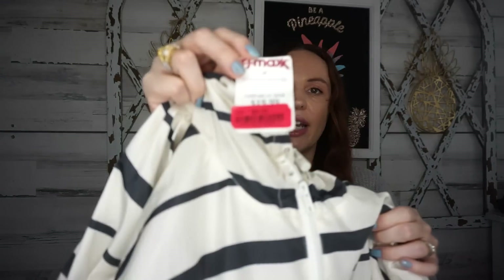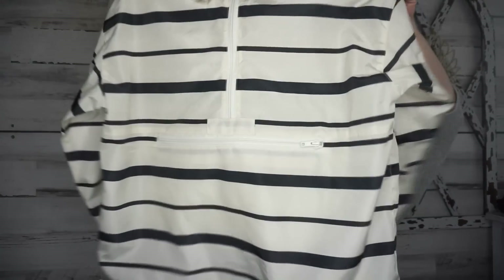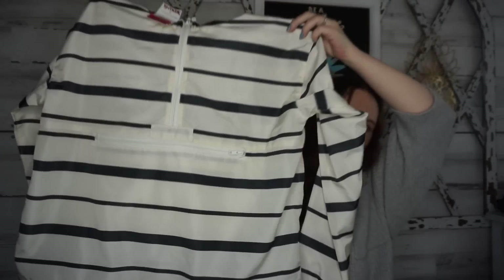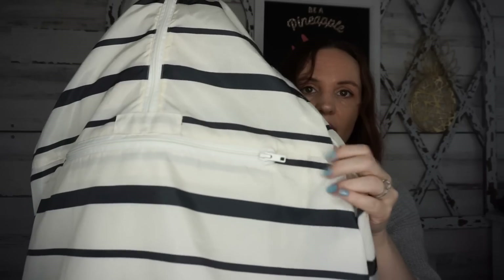I also picked up this top. It was normally $19.99 and I got it for $8 — that's a pretty good price. It's kind of like a little windbreaker with a hood and it's got a little pocket so you can put your cell phone or wallet in there. I live in these types of tops with leggings during even the summer and all the winter — these are like my favorite things to wear.